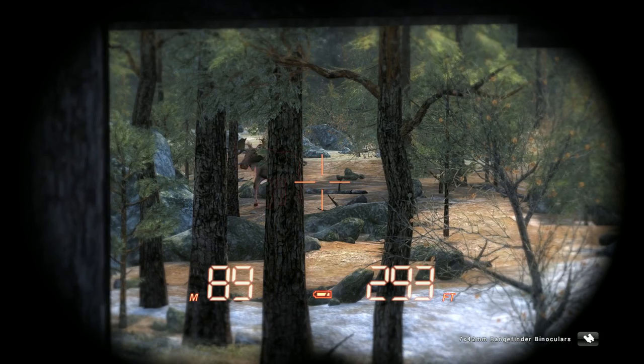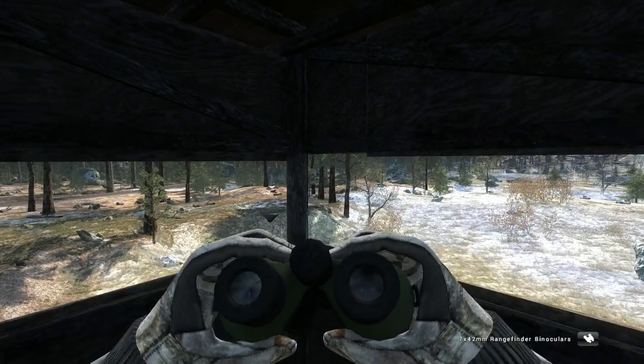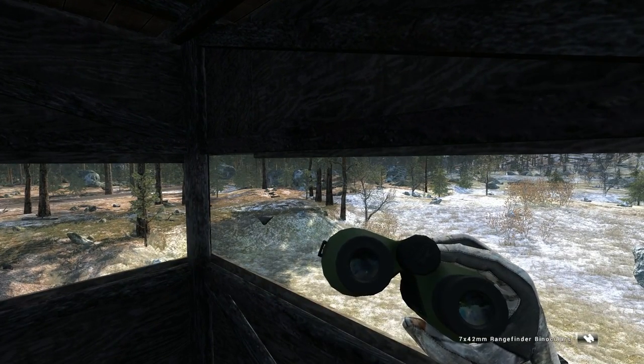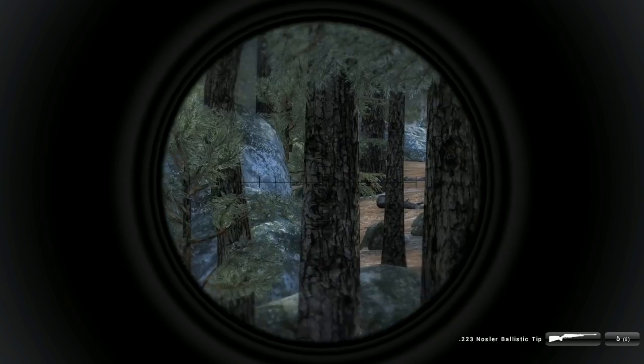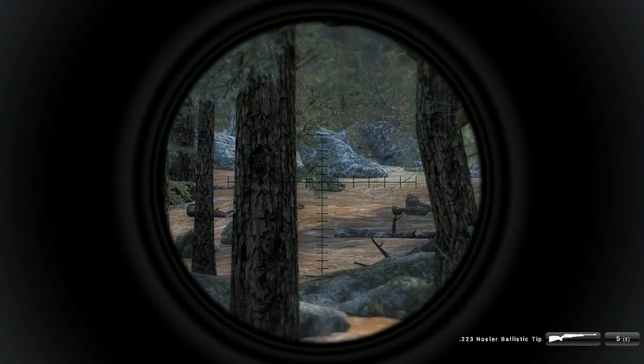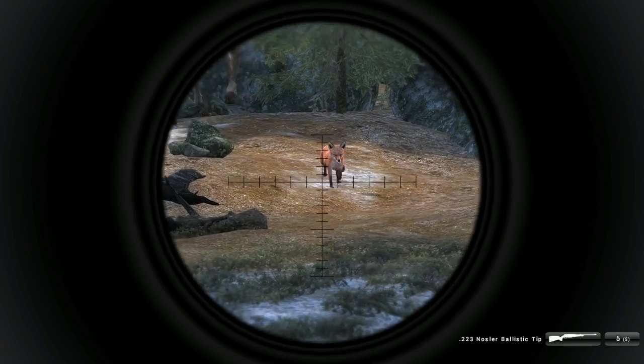Hi peoples, Billy the Crayon here. I'm in the Hunter. That's a nice moose, but the problem is this scope is way too... ooh, there's what I'm looking for. Bingo.